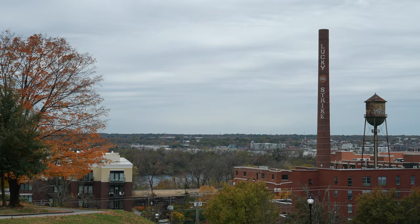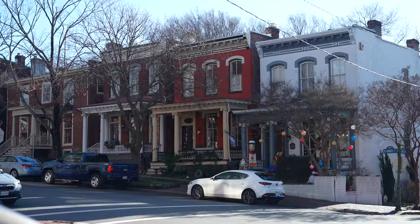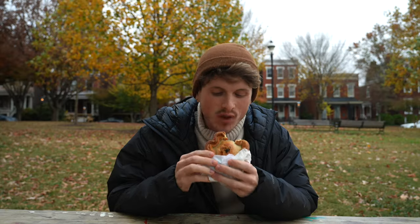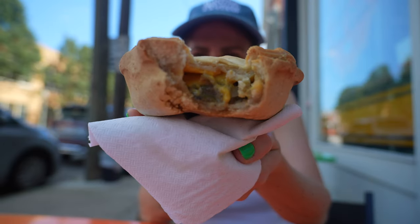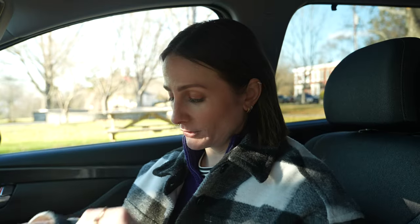Welcome to our last spot — this is the most exciting one. It's one of our favorite things to do in Richmond: get Proper Pie Company pies. We are in the Churchill neighborhood, and here there is the Proper Pie Company, which serves New Zealand hand pies — basically savory or sweet pies that fit in your hand. They even have vegan options. We secured the goods and went to the park to eat up — it was gorgeous but super windy, so we went back to the car for the official taste test.